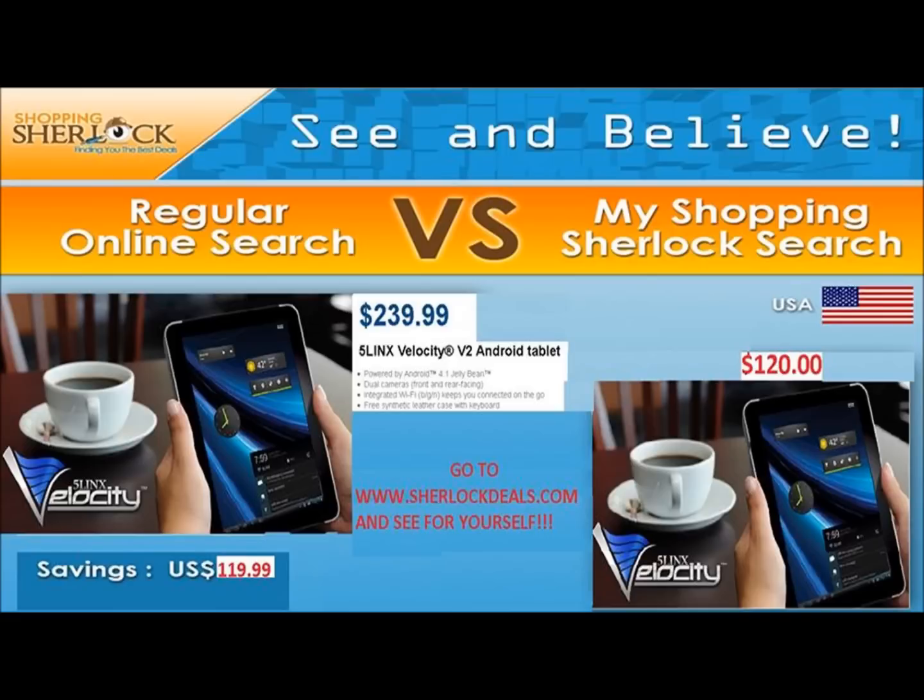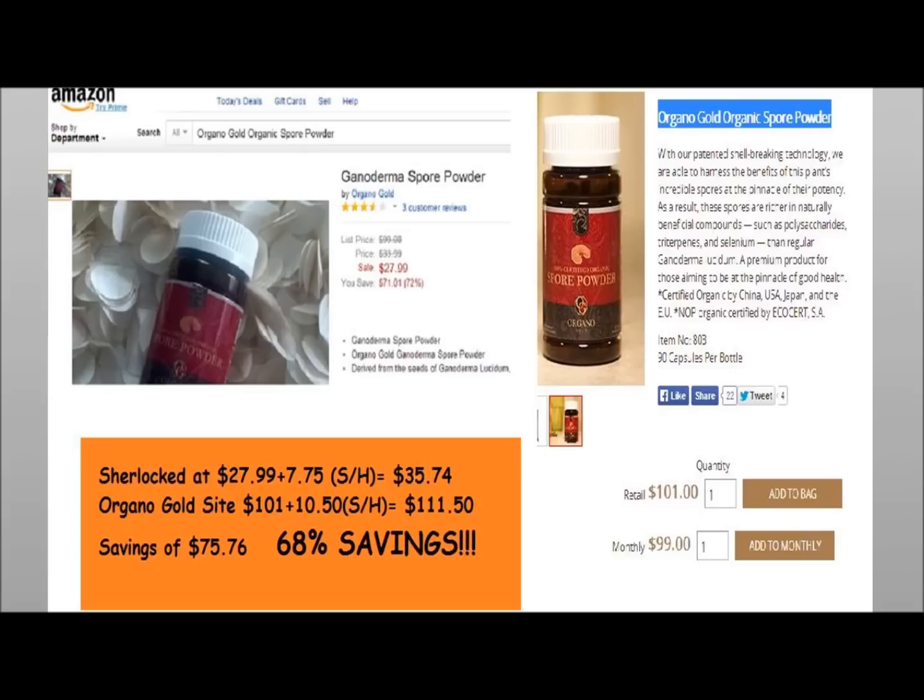As easy as that. So ladies and gentlemen, the bottom line is: if you're looking to purchase items anyway, Sherlock it before you pay for it. At least look up the price. And better yet, it's free — it doesn't cost you anything to use the Sherlock Saver. Get back to the person who is showing you this presentation and start saving yourself some money shopping online. My name is Brandon Ivey, Global Power of Shopping Sherlock. Take care. Bye bye.